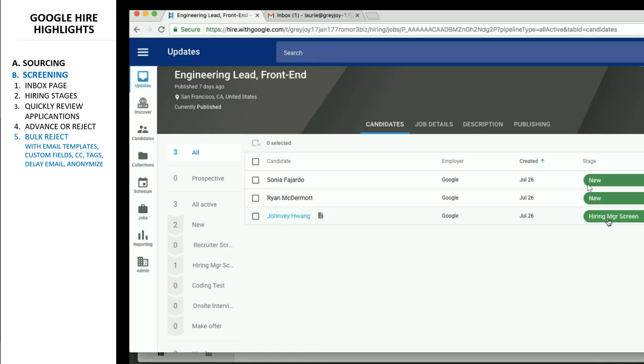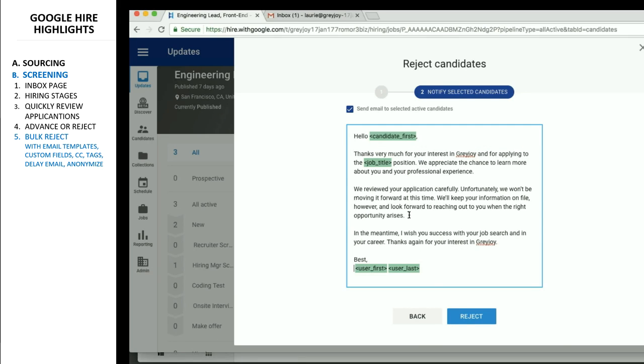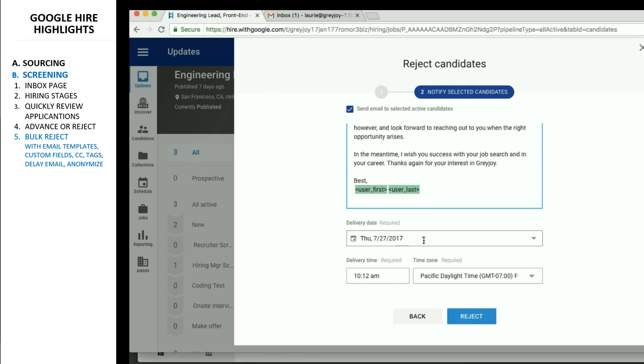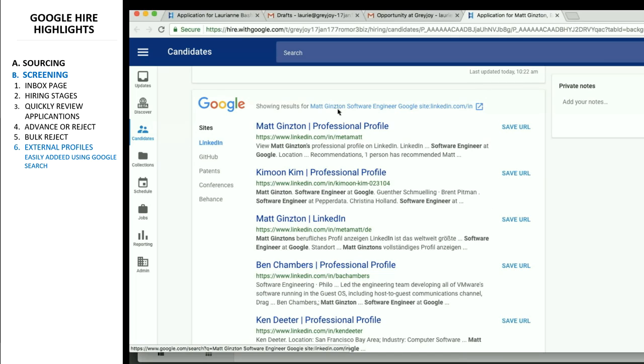Another interesting feature is the ability to bulk reject applicants. While this is a common feature for most applicant tracking systems, the difference here is in the amount of choice available. You can reject with email templates, you can delay the rejection email, you can copy other people in the email, and you can even anonymize your email address while doing so. The ability to add external references into the candidate profile is also available due to the integration with Google search.